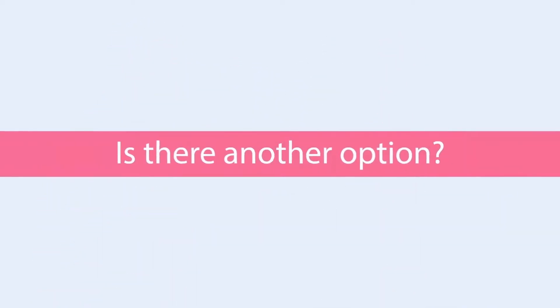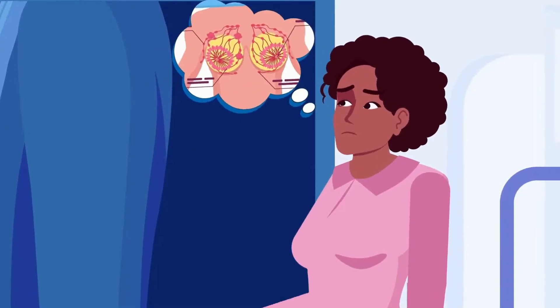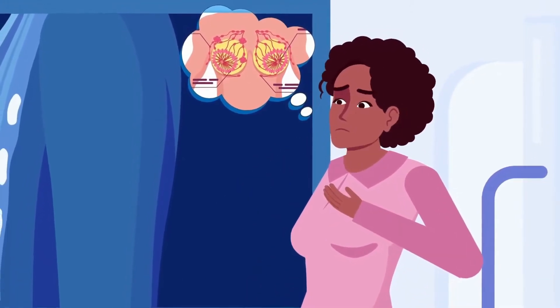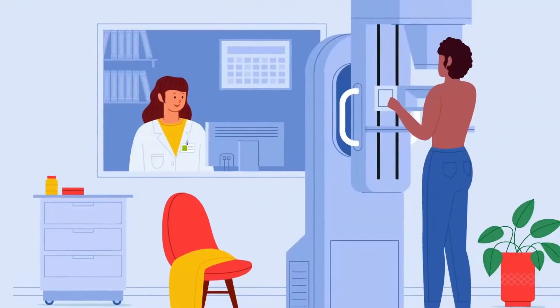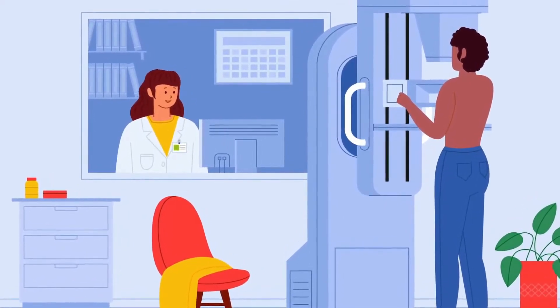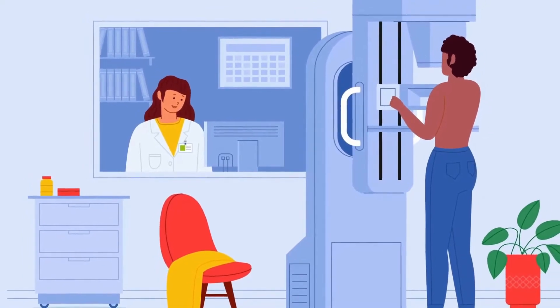Is there another option? If you fall into the category of women who dread getting a mammogram, it is important to know your breast imaging options. The most common form of breast imaging today is the conventional mammogram, which uses x-rays to take images of the breasts. Compression is used to obtain these images.